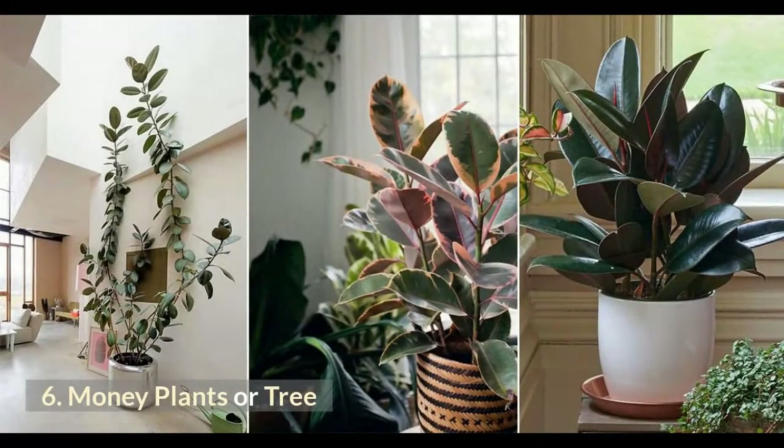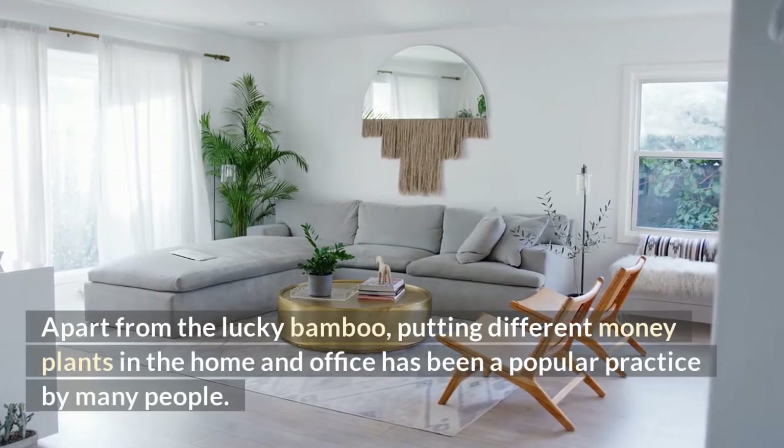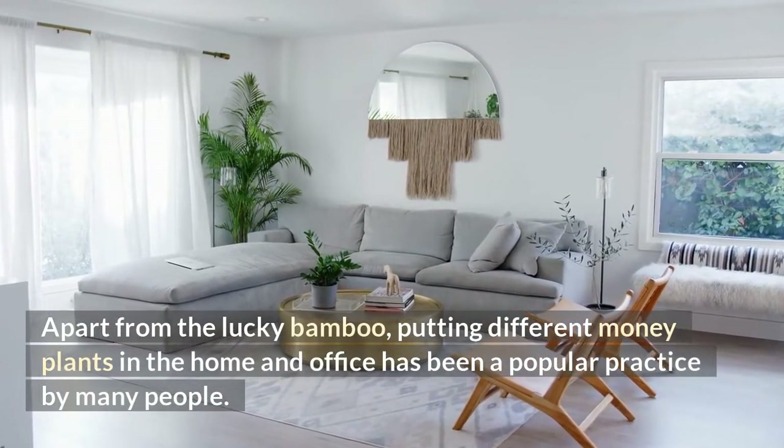Number 6: Money Plants or Tree. Money trees and plants can be both beautiful and useful Feng Shui symbols. There are many indoor plants believed to draw wealth luck and good fortune. Apart from lucky bamboo, putting different money plants in the home and office has been a popular practice among many people.